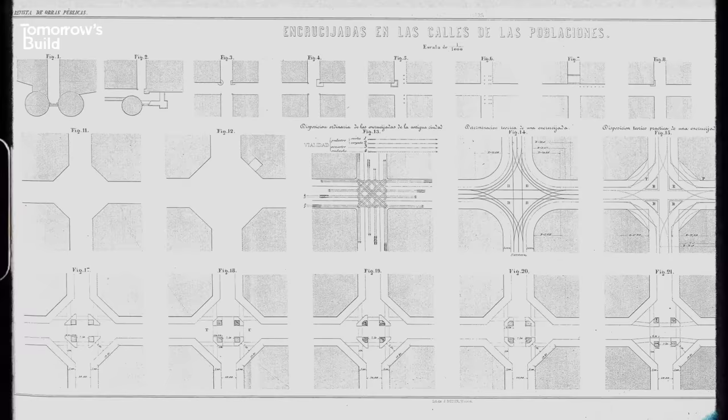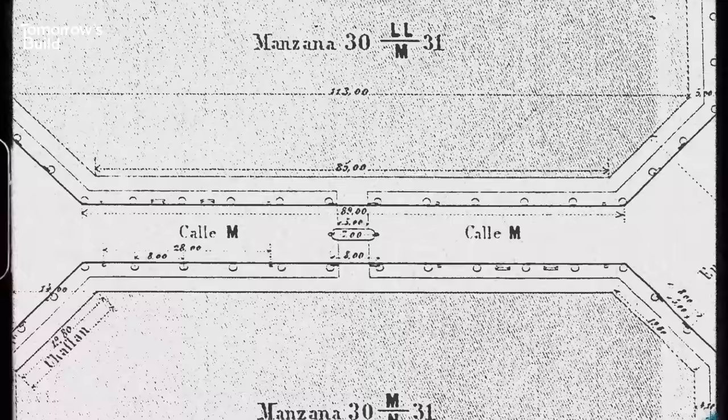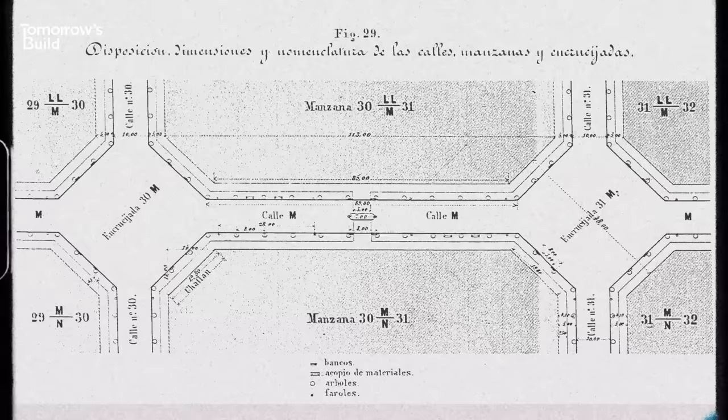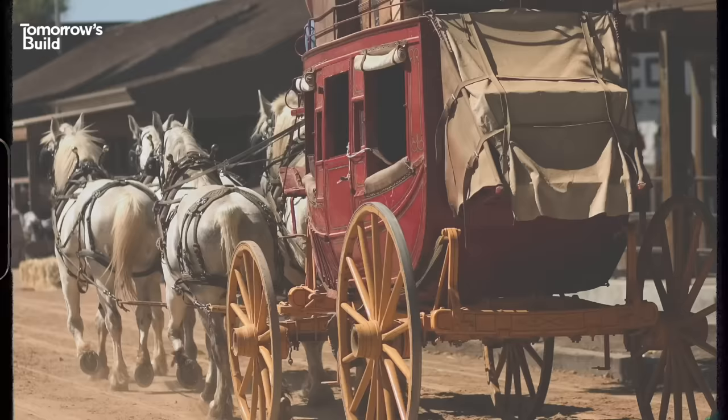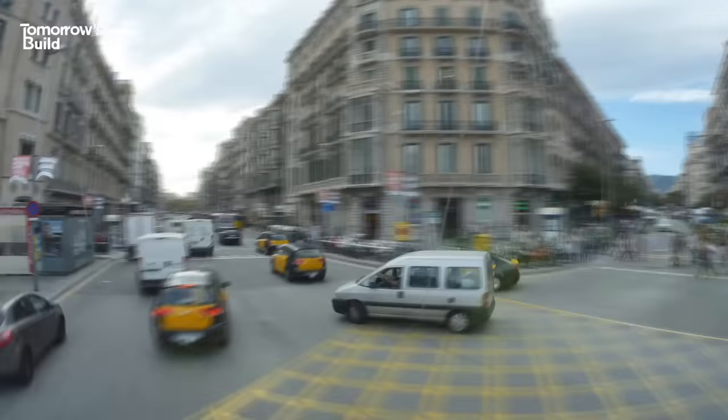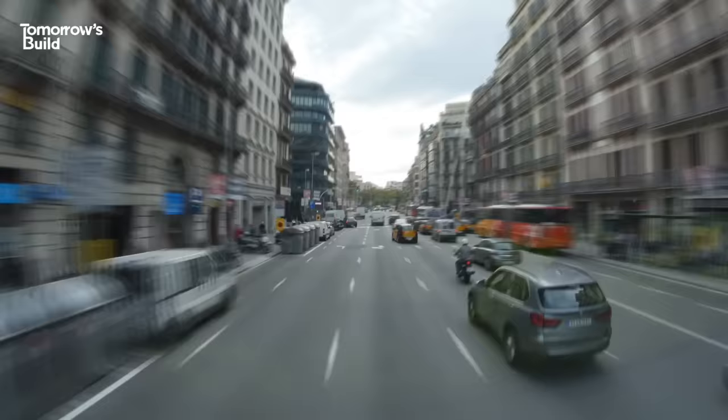Within the rigid grid, rows and rows of nearly identical blocks were constructed around octagonal intersections. Each was originally planned to contain a mix of shops, upper and lower class housing and a central garden – a pretty bold idea at the time and one that wasn't particularly well received. Even though cars weren't invented yet, the roads were designed with 45-degree corners so the drivers of horse-drawn carts and trams could navigate the streets more easily. Fast forward to today and it turns out that design is pretty useful for cars too.